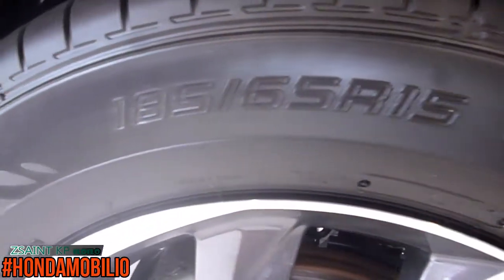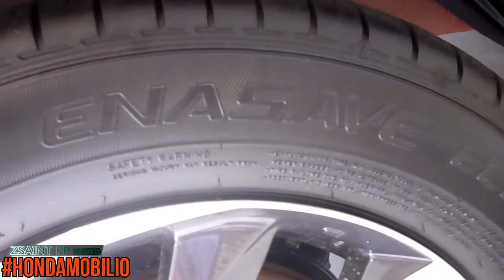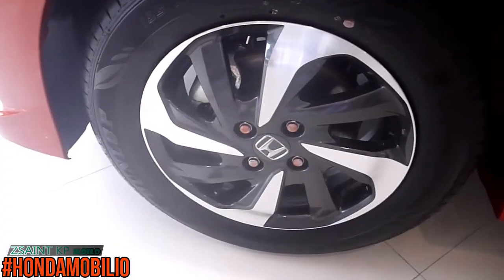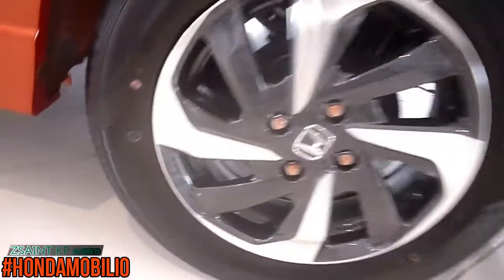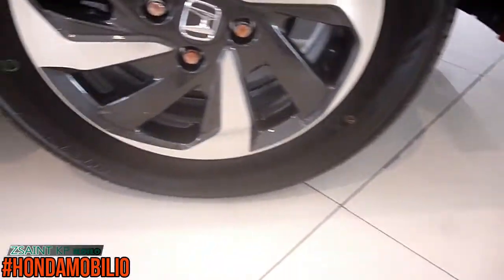The six-spoke two-tone alloy rims are standard on the Mobilio RS Navi, wrapped in Dunlop EnaSave 300 Plus tires measuring 185/65R15. Brakes consist of front ventilated discs and rear drum brakes. As for the suspension, the front gets McPherson struts with coil springs and stabilizer, while the rear gets a torsion beam axle setup with coil springs.